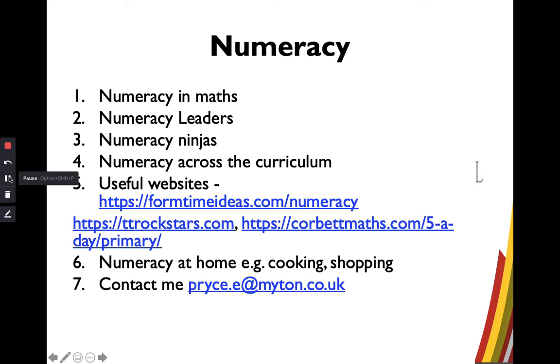And that's all I'd like to mention regarding numeracy. If there is anything you want to contact me about, that is my email address there. I'd like to pass back now to Miss Atkins for a few final comments.